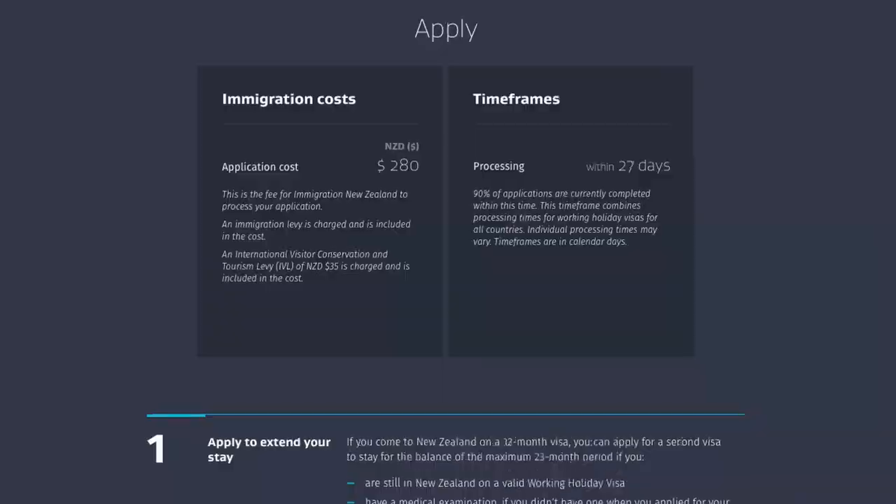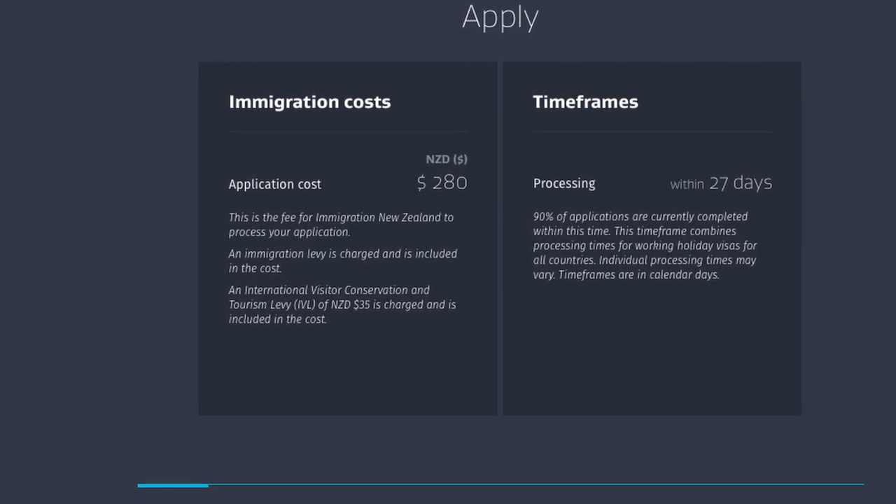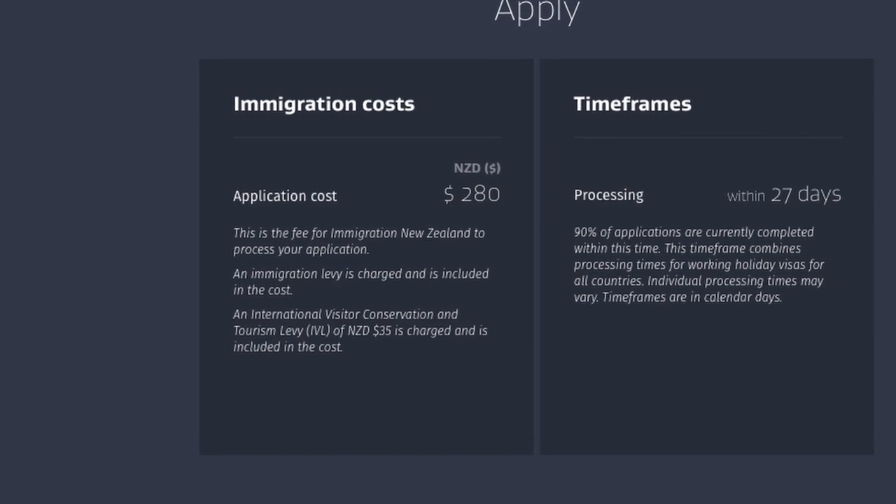If you decide to do the 12-month working holiday visa in New Zealand and you say, 'holy sh**, I love it here, I want to extend my visa,' you're going to have to pay another application fee. It costs $280 per application. So when we first signed up for the 12-month, we paid $280, and at the end of that year to apply for a renewal — that's another $280.